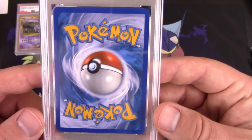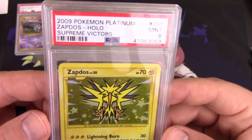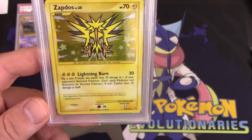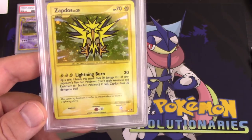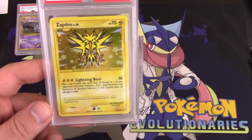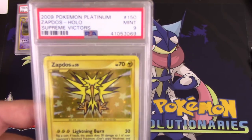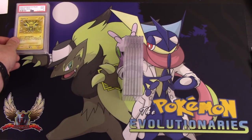We got an English card here — got a little quarter nick there, probably going to be another 9. Yes — we got Zapdos. This is a holo, this is a secret rare actually from Supreme Victors, and this one got a 9 as well. Very nice looking card. Definitely like Zapdos a lot. I just graded this one for fun — sometimes you just kind of grade some stuff for fun.